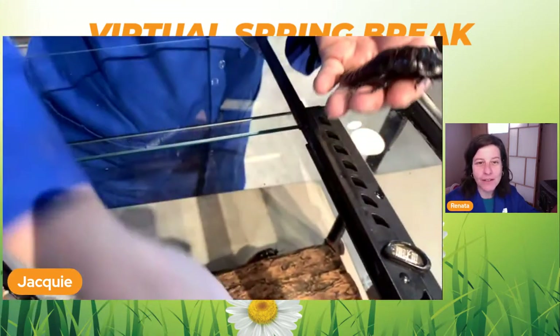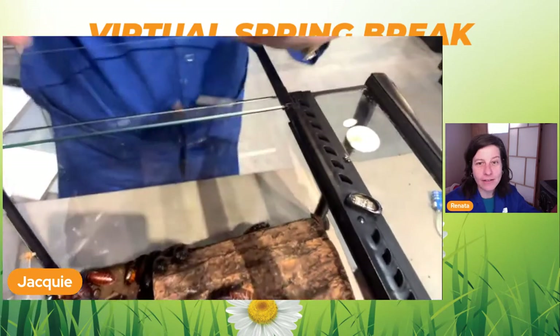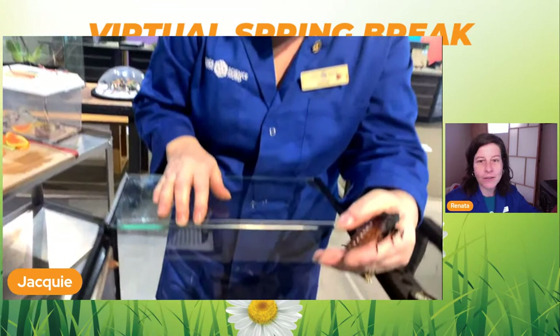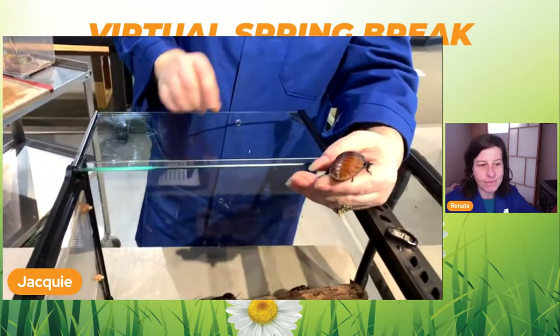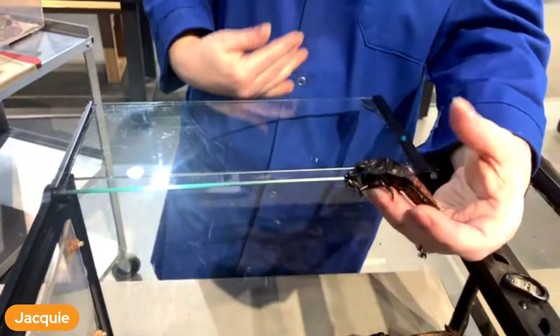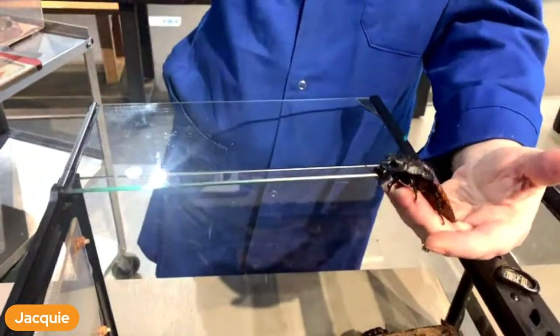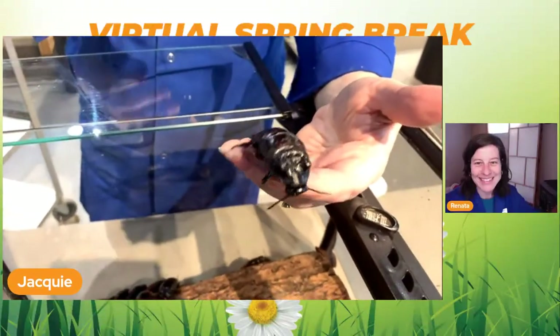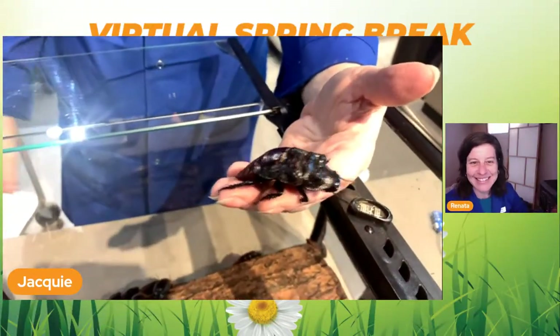Are females lighter or darker? They can be lighter if their abdomen is bigger because they're holding an egg case - it's stretched out, but not always. Usually as they get older they get a little lighter, and the juveniles can be darker.